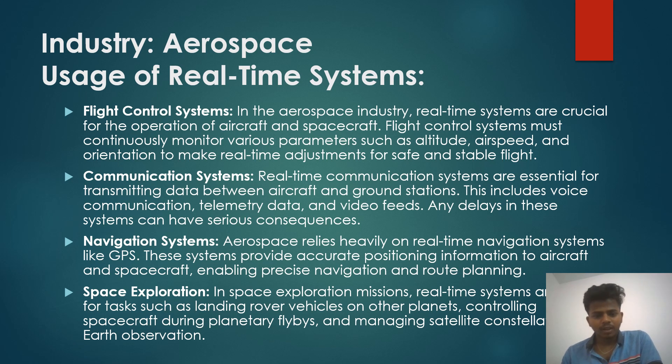Communication systems: real-time communication systems are essential for transmitting data between aircraft and ground stations. This includes voice communication, data, and video feeds. Any delay in these systems can have serious consequences.